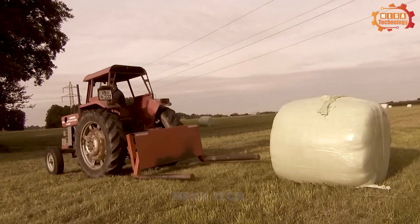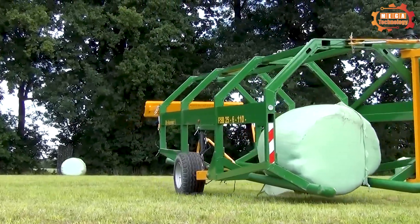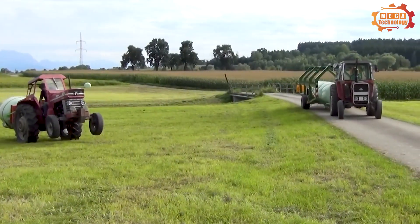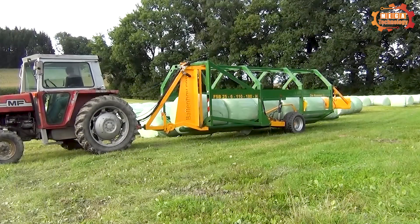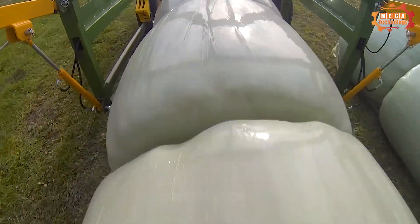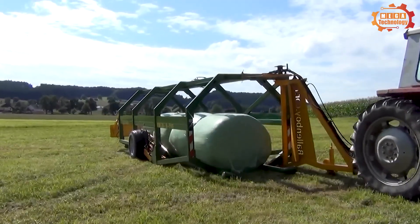The Bollenboy Rundballen Stapler is an advanced bale transport system that operates two to six times faster than traditional systems. Notably, the Bollenboy is flexible without needing adjustment between different diameters of round bales, helping to save time and effort.